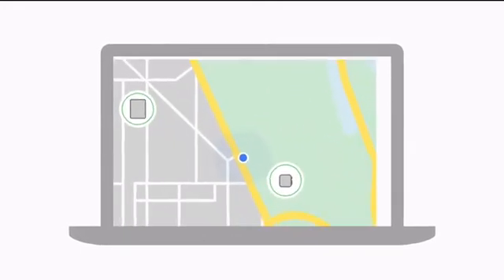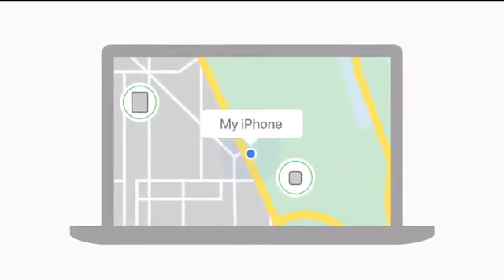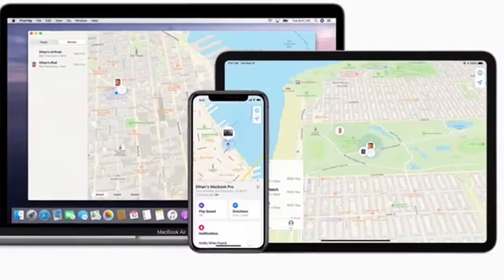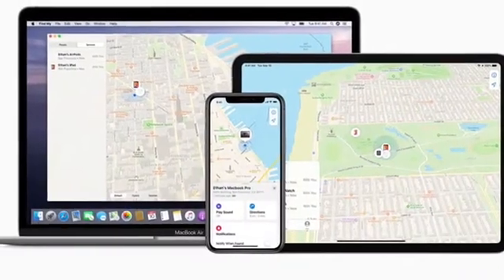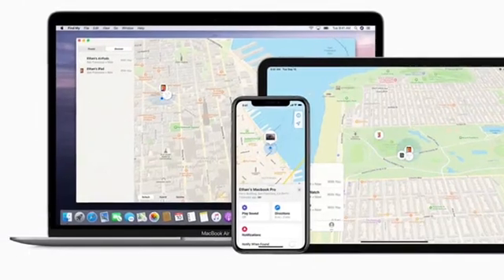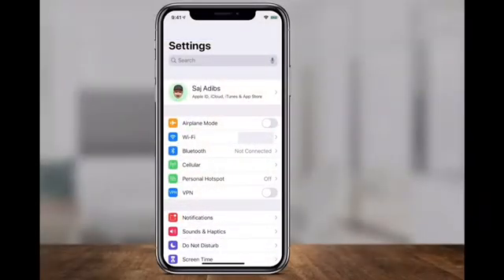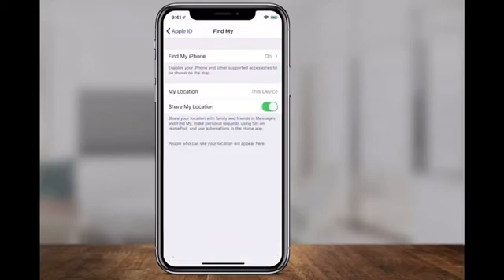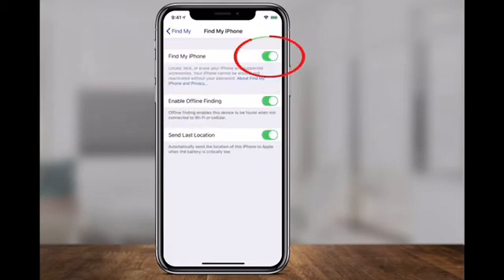The second feature is Find My iPhone. Users can identify the location of their device by logging into iCloud if the Find My iPhone feature is enabled in the device settings. This feature is intended to assist you in locating your smartphone if it has been lost or stolen. However, certain people may use this feature to locate another user. Users who are worried about their location privacy can disable this feature by going to Settings, iCloud, and switching Find My iPhone to Off.